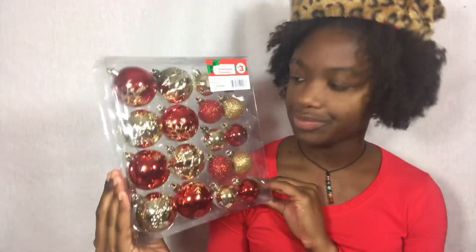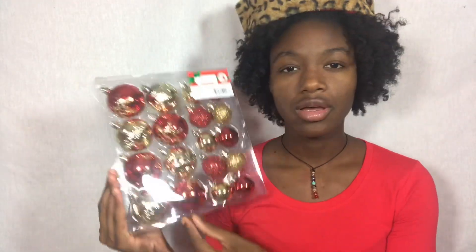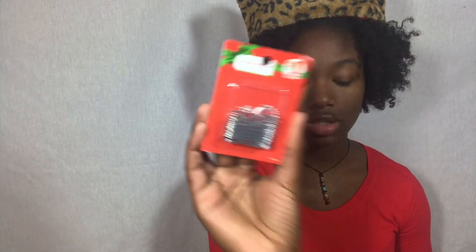These little red and gold ornaments were three dollars. They are so cute — they have medium and small sizes, 18 count, and shatterproof. Since I have a bad child I need that shatterproof. I also picked up ornament hooks. So I spent about six dollars at Family Dollar for Christmas and I got all this.